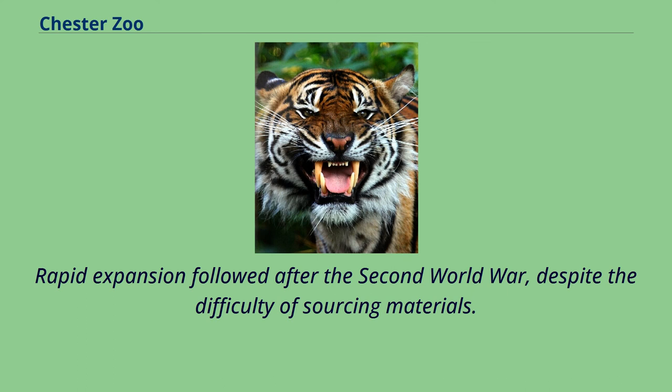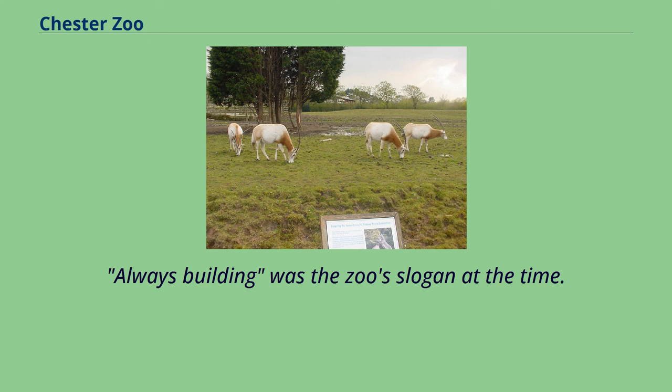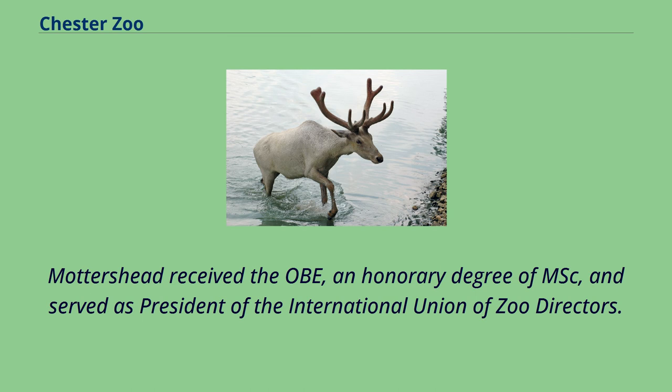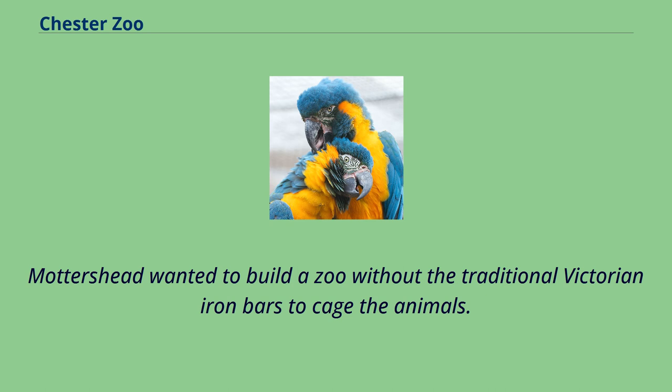Rapid expansion followed after the Second World War, despite the difficulty of sourcing materials. Mottershead had to be resourceful; the polar bear exhibit was built from recycled wartime roadblocks and pillboxes. 'Always building' was the zoo's slogan at the time. Mottershead received the OBE, an honorary degree of MSc, and served as president of the International Union of Zoo Directors. He died in 1978 aged 84.